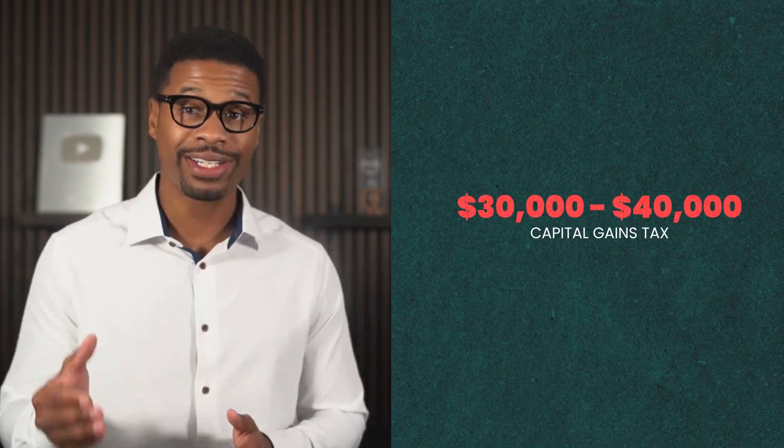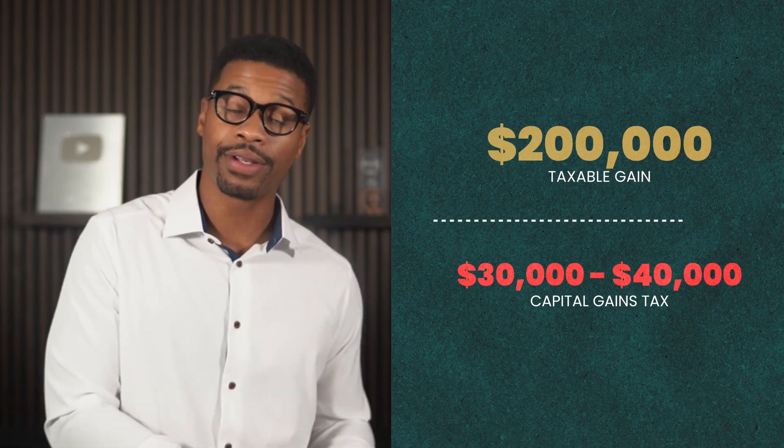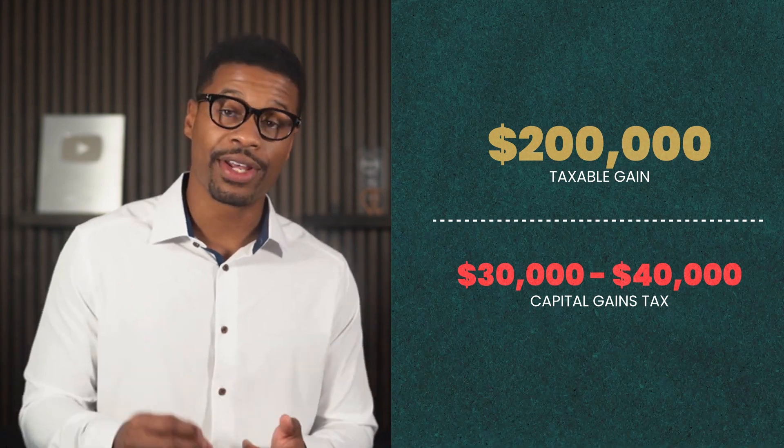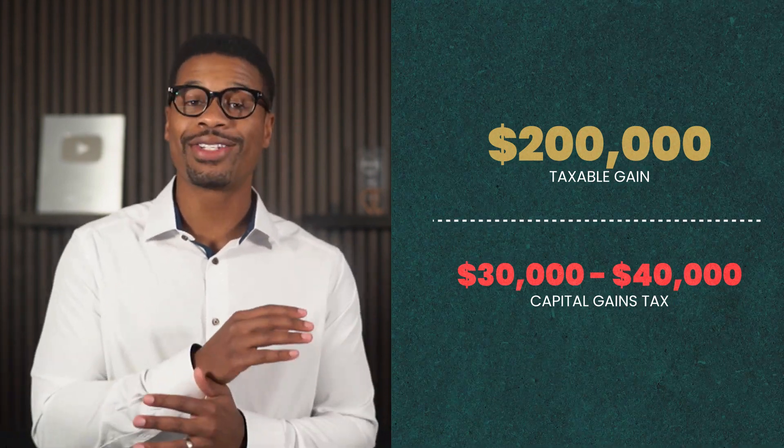Let's back up for a second to make sure you're following. In the first example, we established that you would normally pay $30,000 to $40,000 in capital gains tax if you sold a property for a gain of $200,000. However, if you meet the requirements of Section 121, you would avoid this tax altogether and put tens of thousands of dollars right back into your pockets. But if the person filing your tax return is not knowledgeable about this rule, it could cost you an additional $30,000 to $40,000 in taxes.